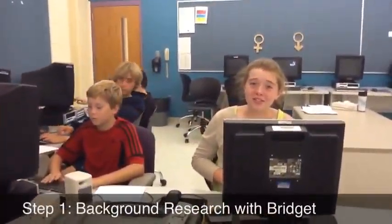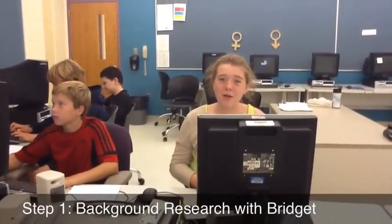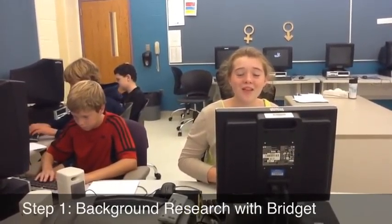Hi, I'm Bridget and I'm the background researcher. Background research is the first step in the archaeological method. What I do is I look up as much information as possible on what we're digging for before we start digging. I do this so we know what we're looking for, know where to look, and what we should bring. This step is very important because without this step we wouldn't know what to do.